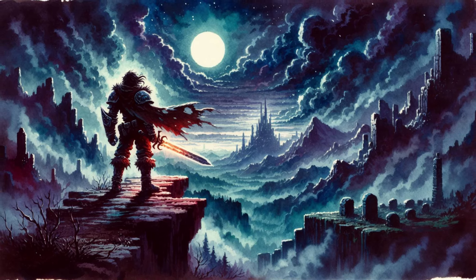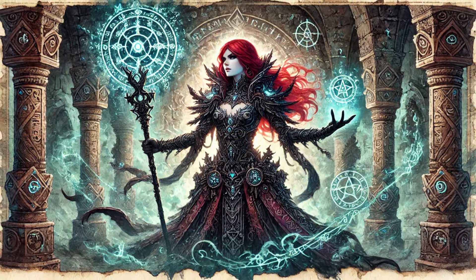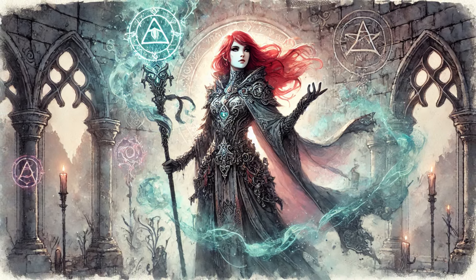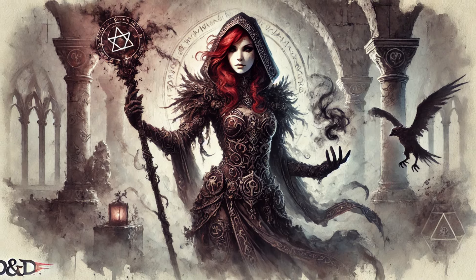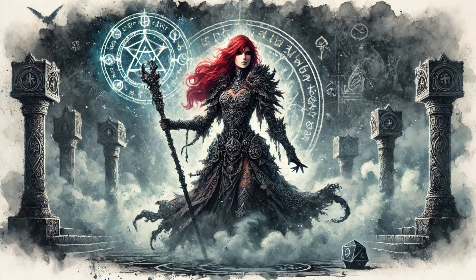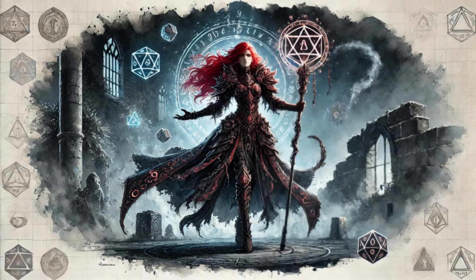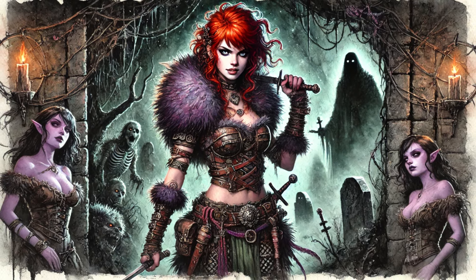We're talking about items that have history, personality, that grow and change alongside the characters who wield them — a whole new layer of storytelling potential. We need to think about the origins of these items, their history, their significance in the grand scheme of things. Maybe they were crafted by legendary artisans, wielded by famous heroes, or forged from materials of otherworldly origin. Don't forget to consider the item's potential impact on the world — maybe it grants unique abilities that could change the course of history, or it's a key to unlocking a hidden power or location.